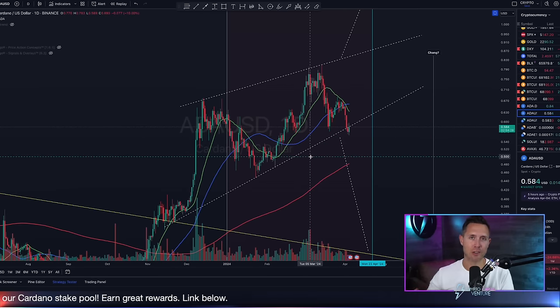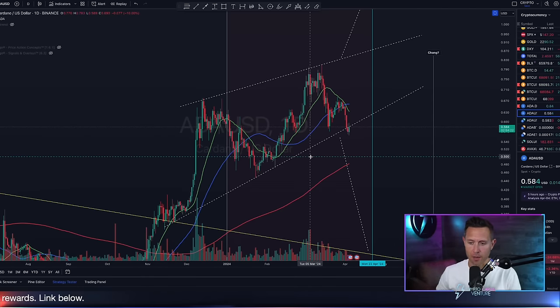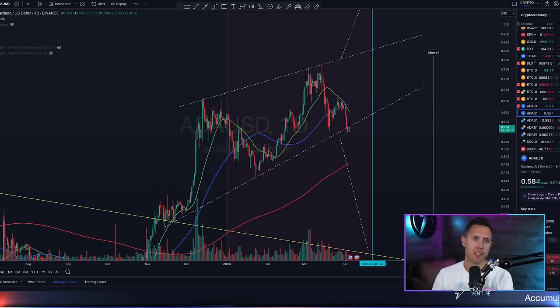Before we do the chart breakdown, I want to go over some Cardano ecosystem things and talk about some important things happening with Cardano right now, making me very bullish per usual. Hit the subscribe, hit the like. Let's jump into the video.